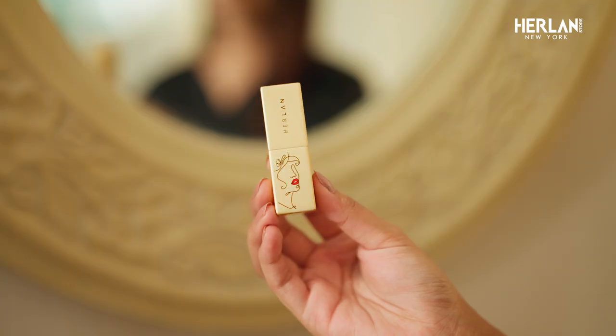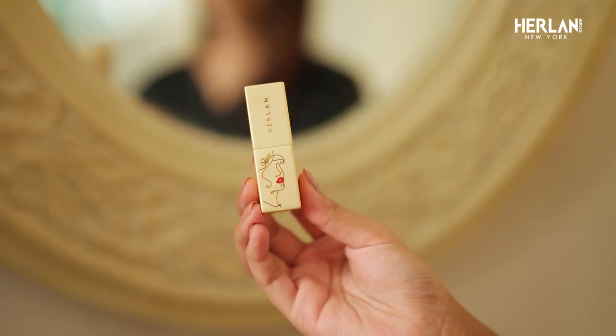For the last finishing, Nior Air Cushion Matte Lipstick. I guess I am done with my makeup look. Take care. Bye!